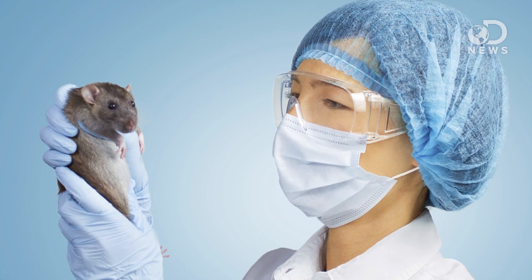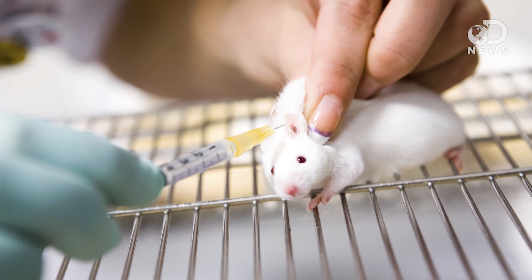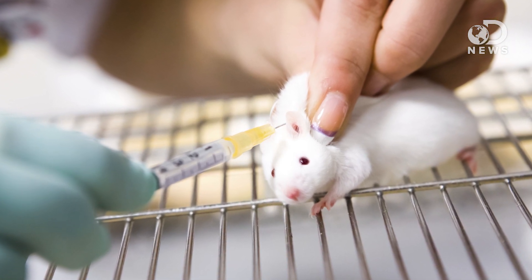The biospleen has been tested on rats infected with E. coli and S. aureus, bacteria that can cause sepsis in humans. Five hours after infection, 89% of the treated rats were still alive, while just 14% of the control rats made it. They also injected the rats with toxic bacterial waste to induce endotoxic shock, and the survival rates were exactly the same.